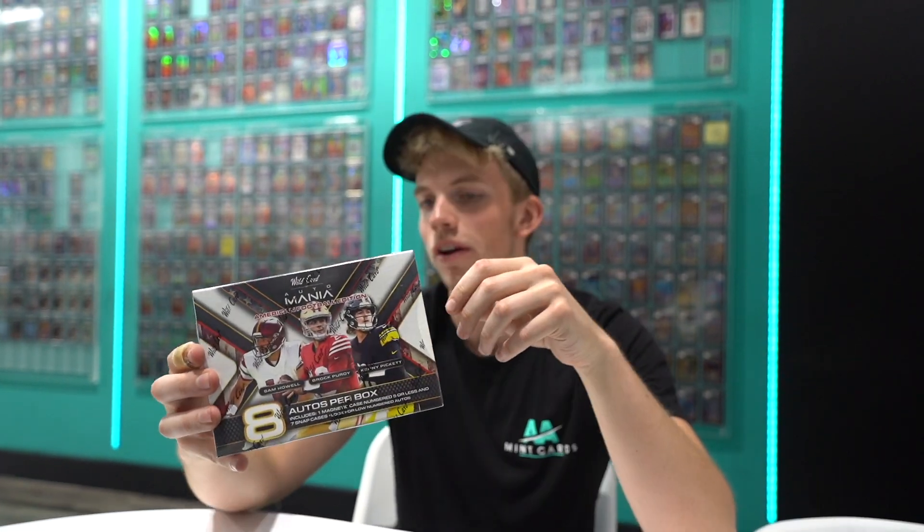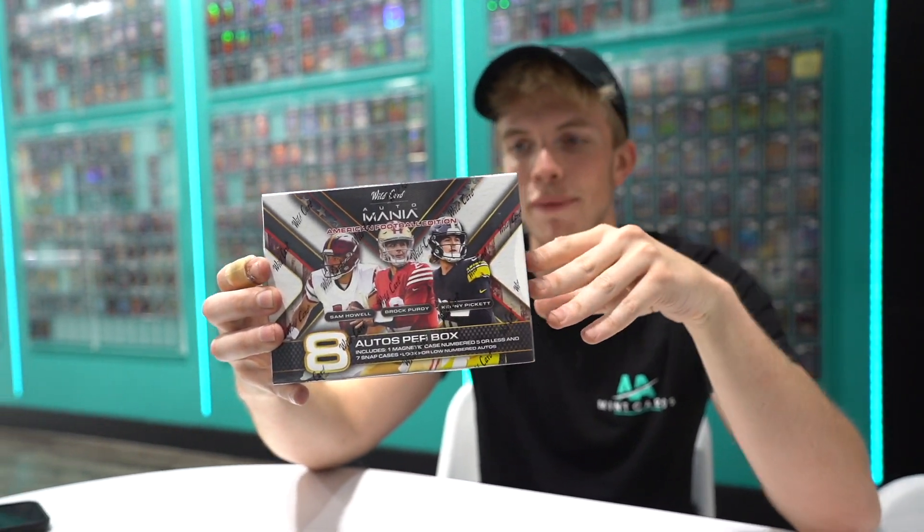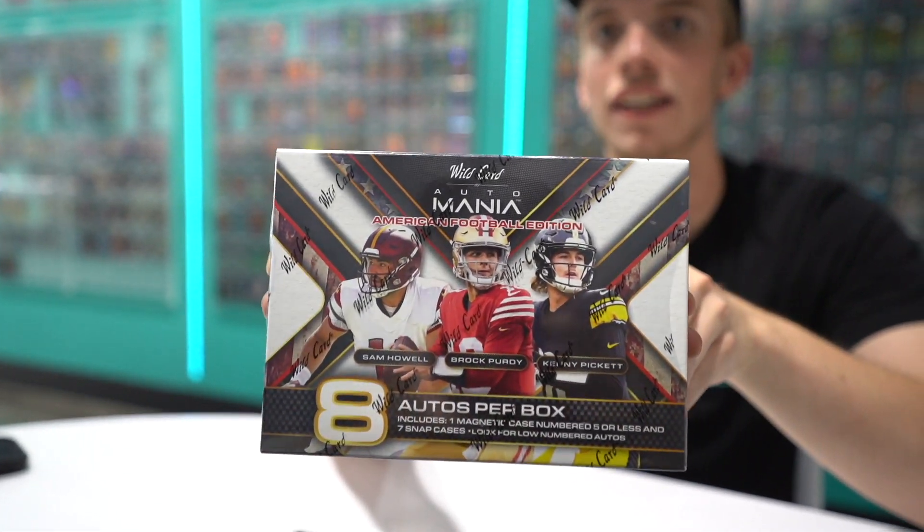There's eight autos, eight packs in this. Each pack is just one card. One of them is in a magnetic case and the others are in snap-ons. Beautiful autographs, the designs are amazing and we're about to rip into this. Without further ado, let's get ripping.